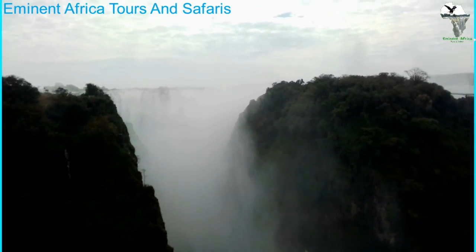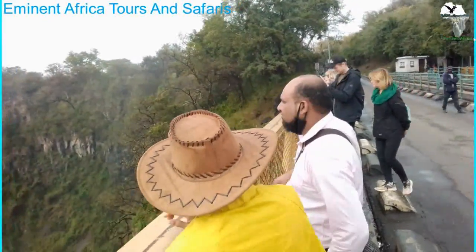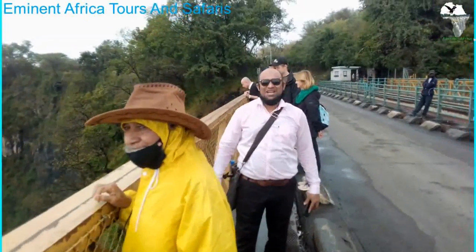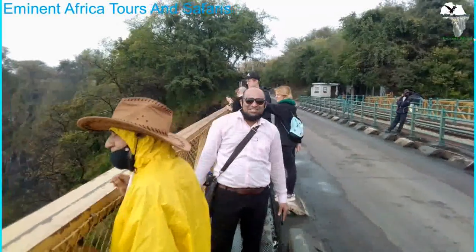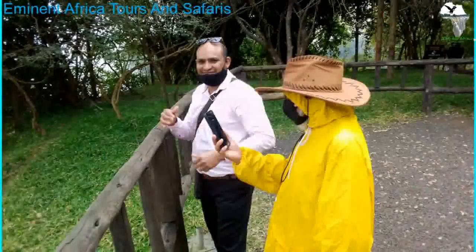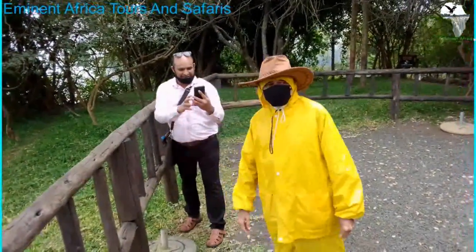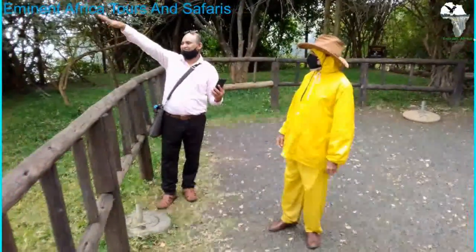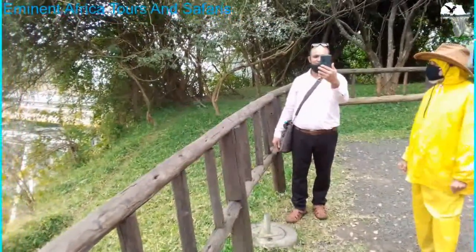There are Victoria Falls over there. These are the guys here — they are viewing the bridge, enjoying themselves at the Victoria Falls Bridge. Happy clients, happy tourists. It's a family just visiting Victoria Falls, enjoying themselves.